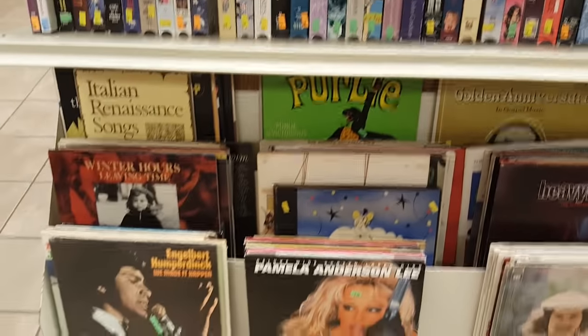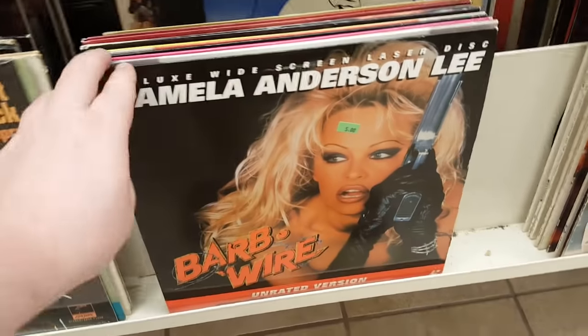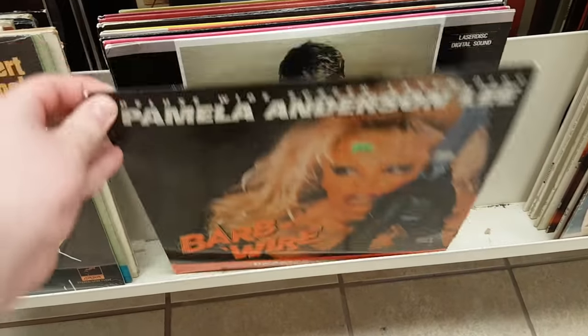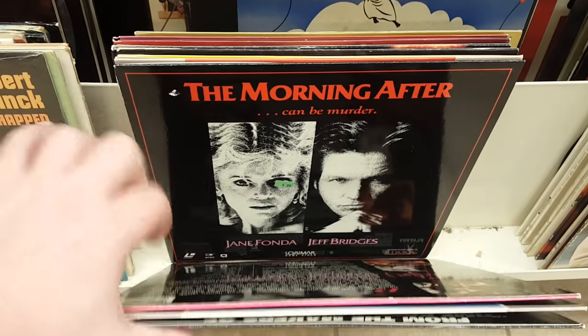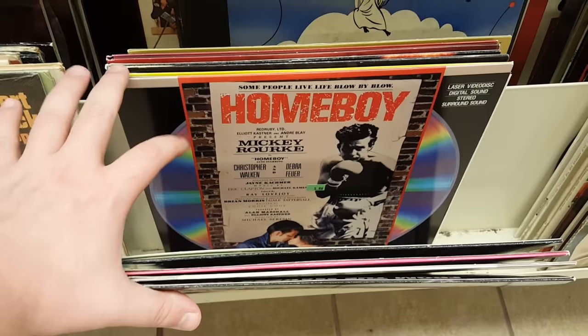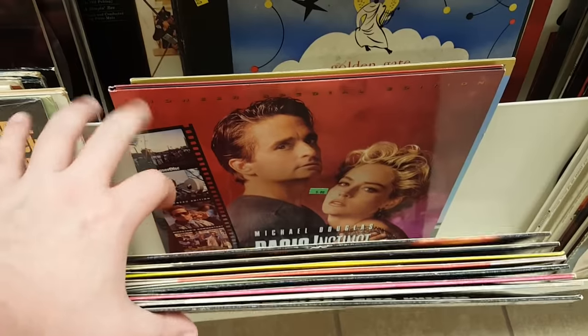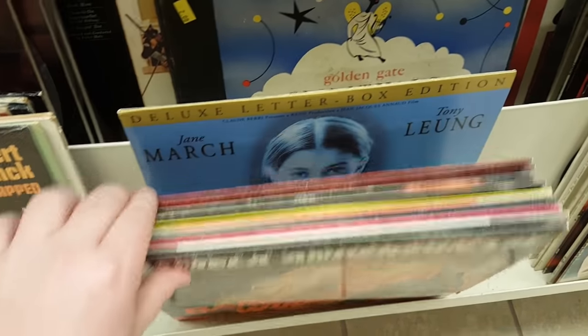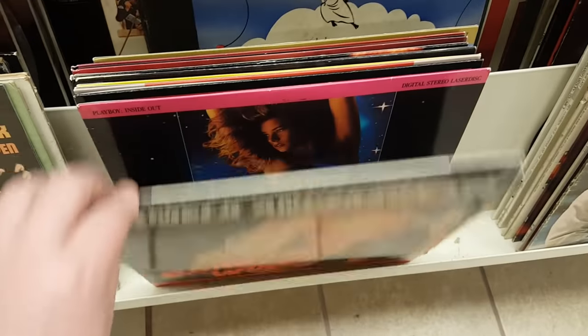Right down below that, in the vinyl section, were some LaserDiscs. I had Barbed Wire the unrated version, Love Letter, something called Inside Out that is not a Pixar movie, and several others just sort of tossed in here. A couple of these are rather titillating, if you know what I mean. I will give you two guesses as to which two I bought.